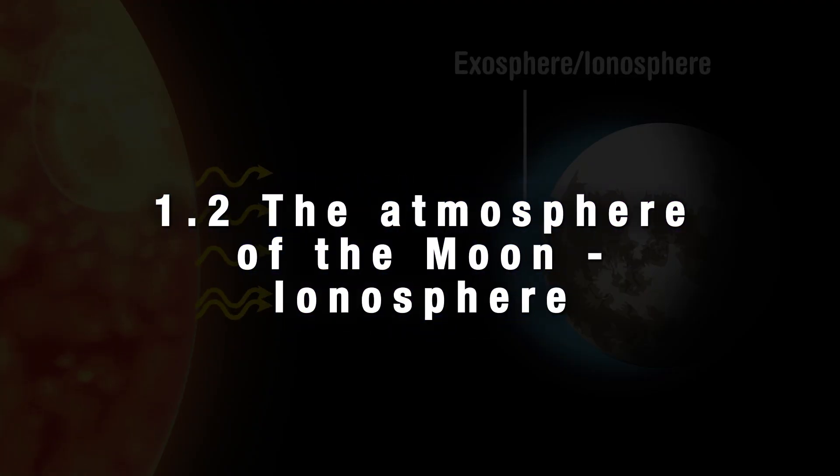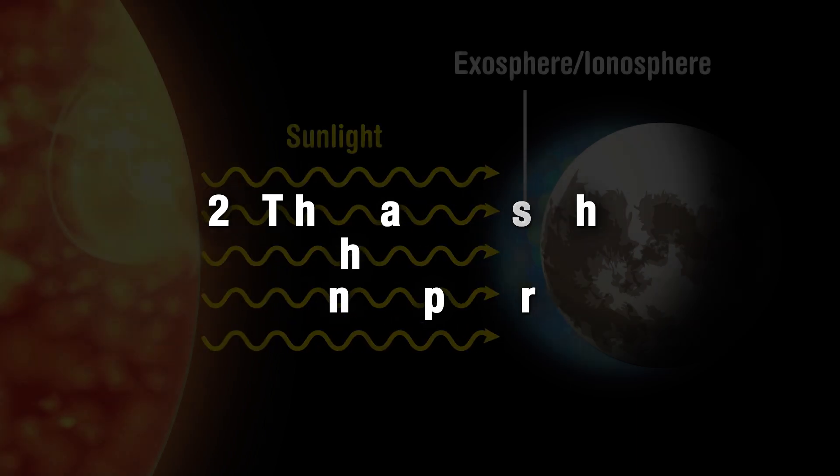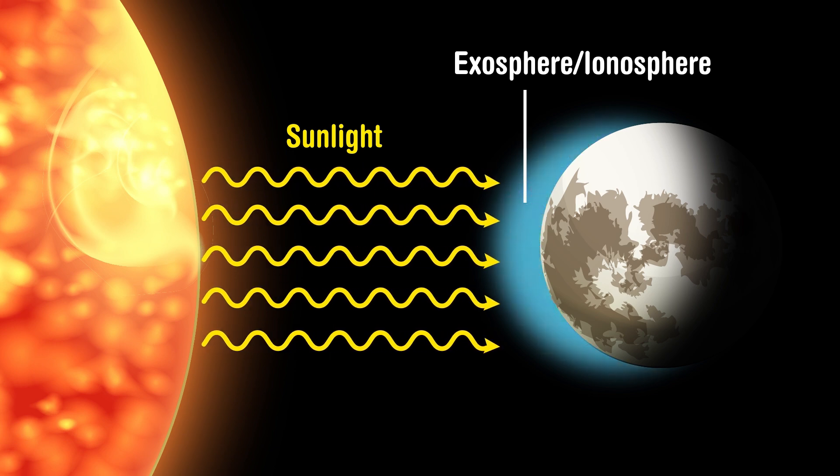We also find that the moon possesses a tenuous ionosphere — the region of the lunar atmosphere ionized by solar and cosmic radiation — roughly one million times more tenuous than that of the Earth. This probe will help determine whether the ionosphere is compactly packed at all times, or if its density changes over time and varying sunlight conditions.